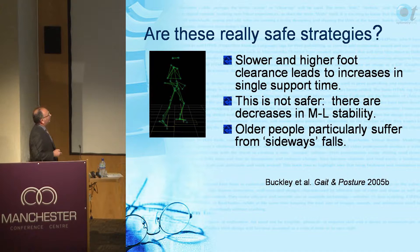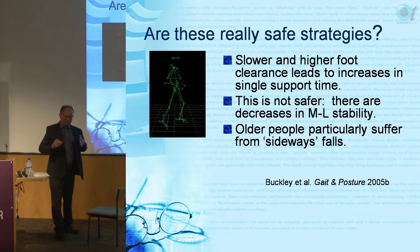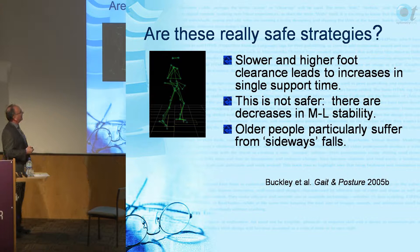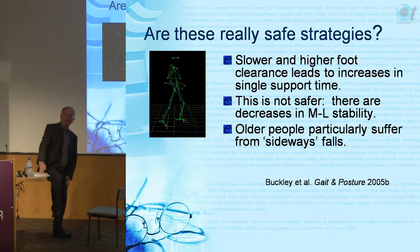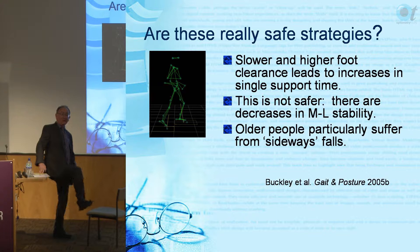There is a caveat: if going slower and lifting your foot up more were all you needed, people with poor vision wouldn't trip. Going slower and lifting higher increases single-support time - the time supported on one foot - and that is the most dangerous part of the gait cycle because that's when you're most likely to fall.